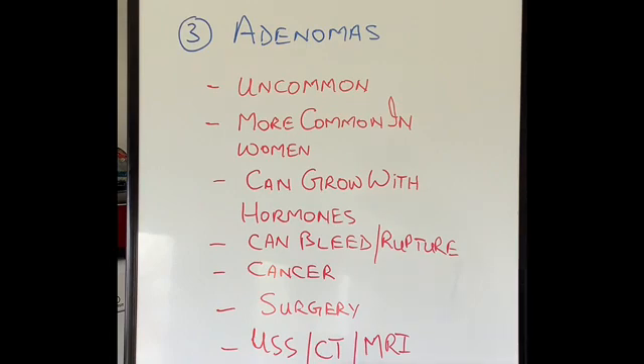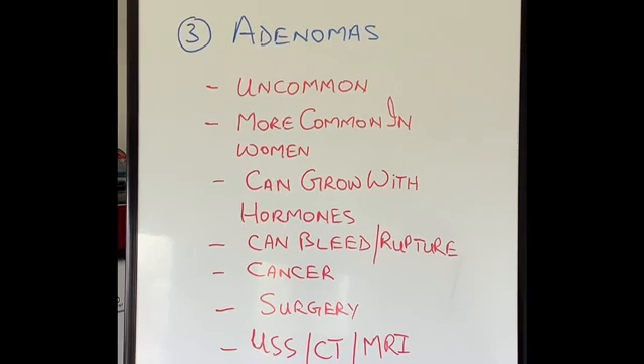So those were the three main benign tumors of the liver. The vast majority of these tumors, if ever diagnosed, will not come to any harm and will not require any treatment. Very occasionally some of these tumors — especially adenomas — can have complications, can grow to a very large size, and will require treatment like surgery.